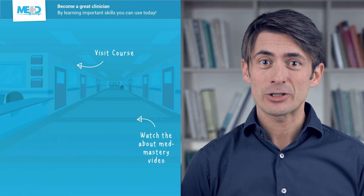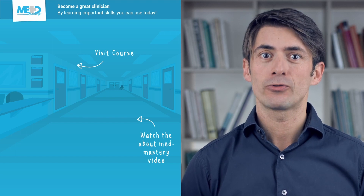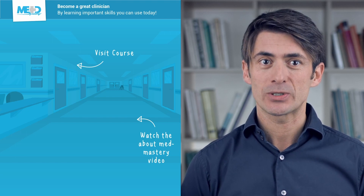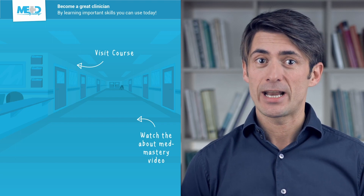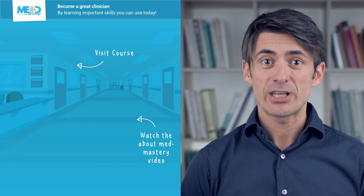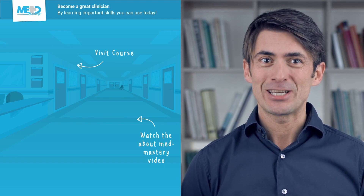So let's get started. Make sure to check out the course this video was taken from and register for a free trial account, which will give you access to selected chapters of the course. If you want to learn how Med Mastery can help you become a great clinician, make sure to watch the About Med Mastery video. Thanks for watching.